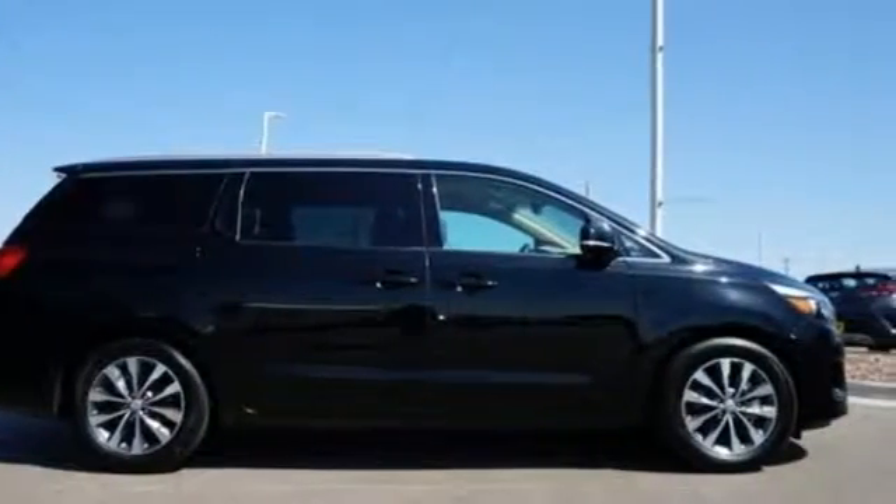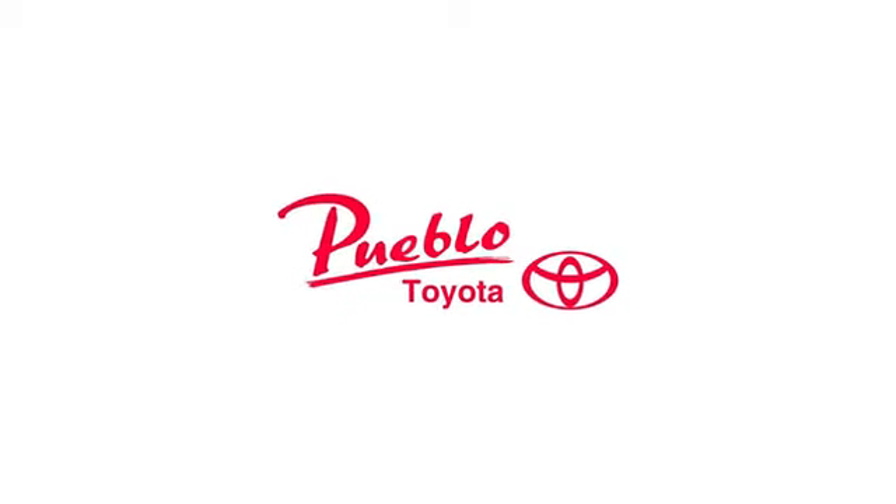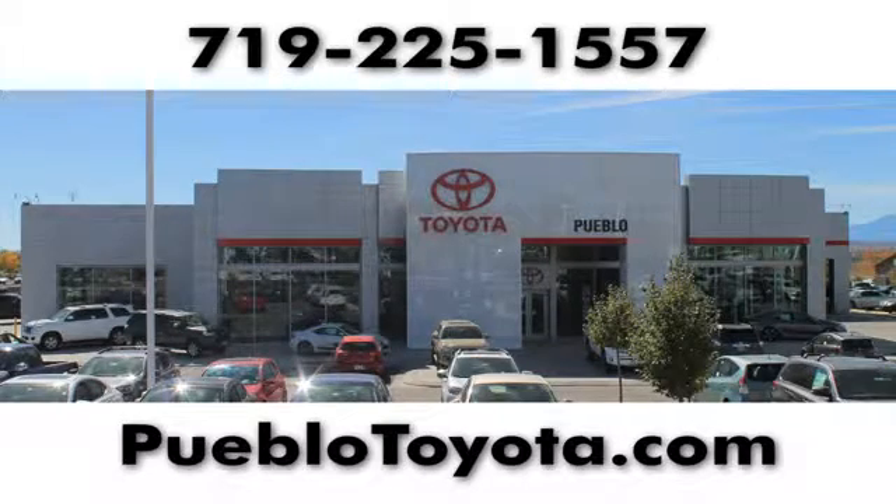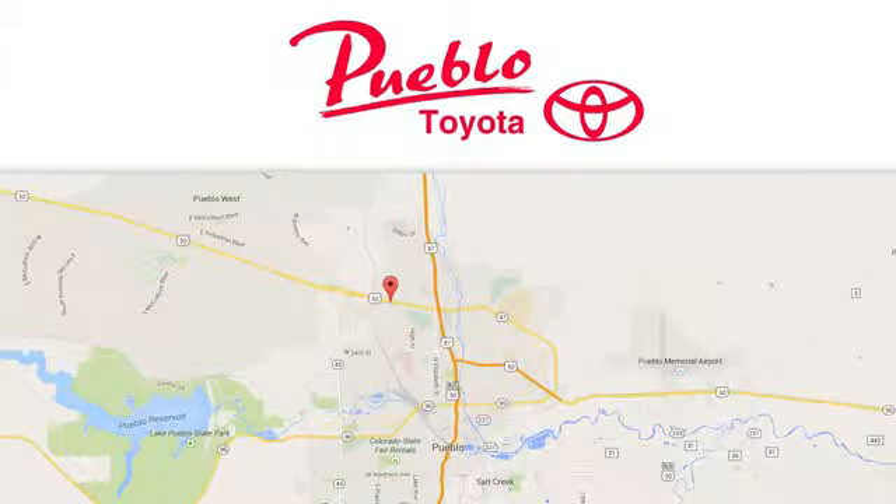You need to drive it to believe it. See it for yourself today. You'll find it all at Pueblo Toyota. Call, click, or stop in today. We're conveniently located at 2220 US 50 West in Pueblo, Colorado.